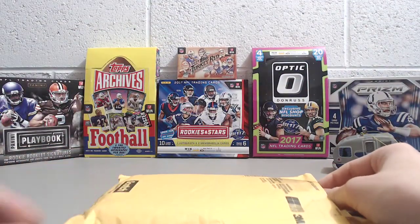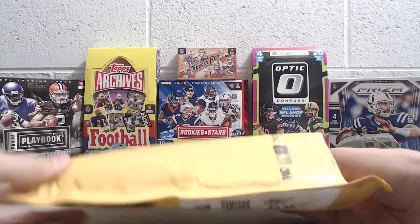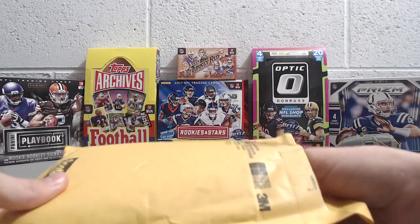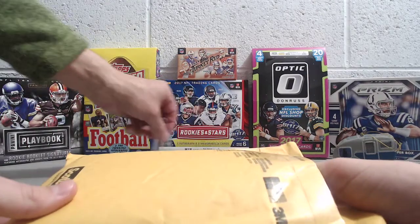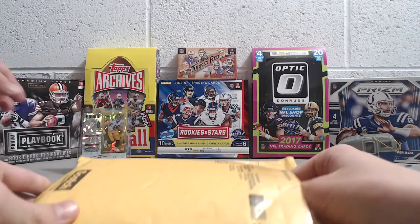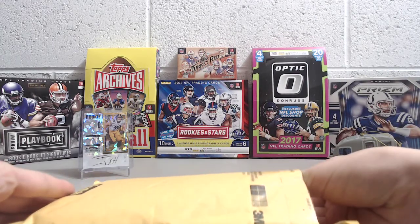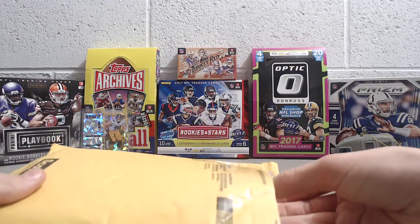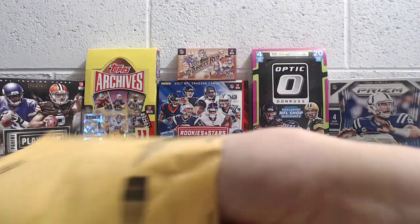This next package is from another YouTuber, Obi-Wan Sinobi. If you haven't checked him out already, please do — he's a really good YouTuber. We really like watching his videos. He opens up football, baseball, and basketball. He does have a video of a hockey card that he pulled, and you want to watch that video because it's a pretty awesome hockey card. So check out his breaks on YouTube.